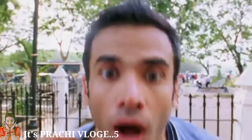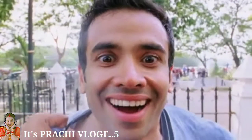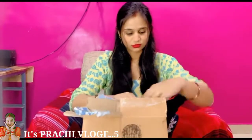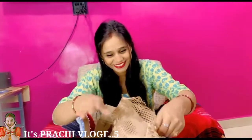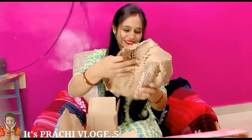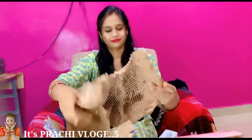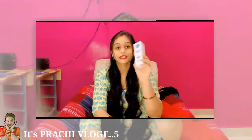This is the Mom's Co product. Let's see what is inside. So guys, this is the Mom's Co Natural Vita Rich Under Eye Cream, which reduces dark circles.